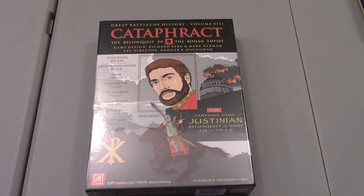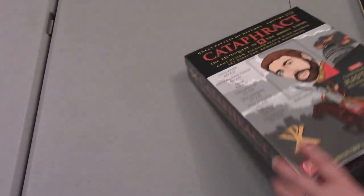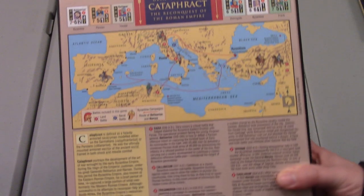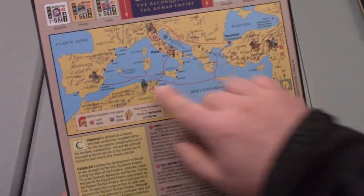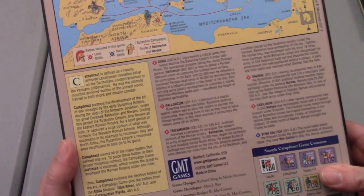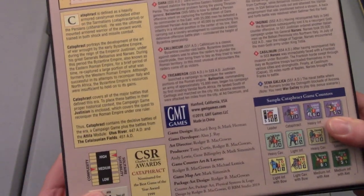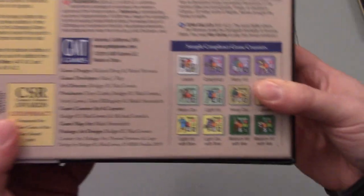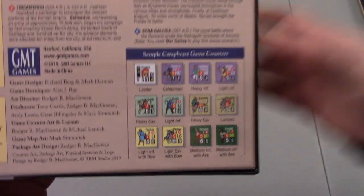Just an awesome package. So we're going to unbox this sucker in the short amount of time I have to do an unboxing. On the back you see sort of just a map talking about where the battles are at. You don't get a good sense of the components just from the back of this — medium complexity, high solitaire. You can see some of the counters here. I'm going to get this sucker, break the shrink, and we will check out the insides.